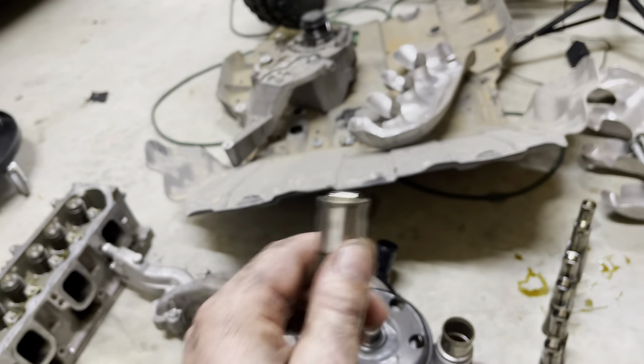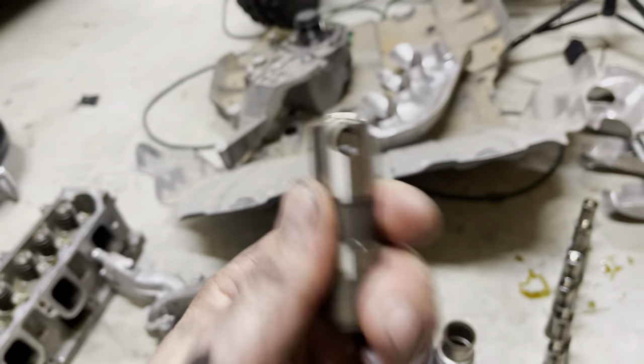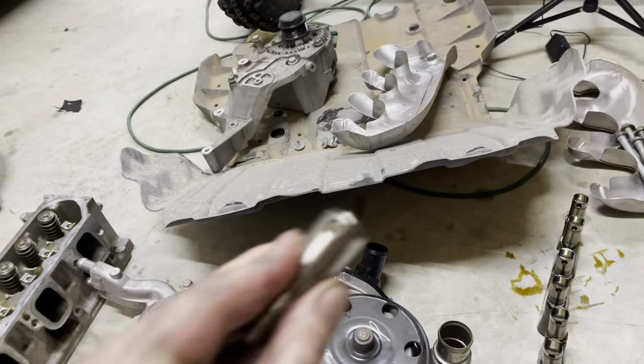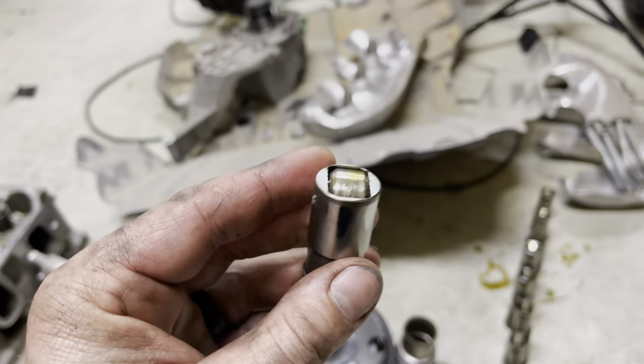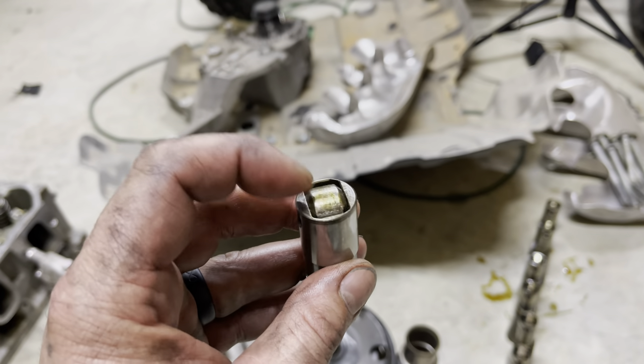On a good one, when I shake it you don't hear too much. But on this one that's been wearing — that noise you hear is slop that's worn into the roller itself.